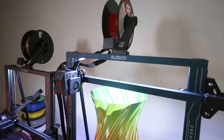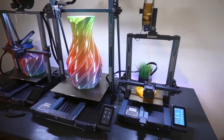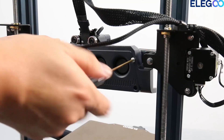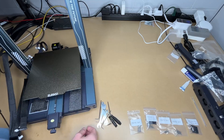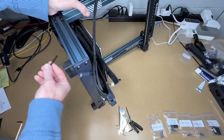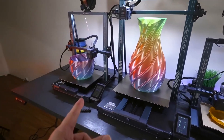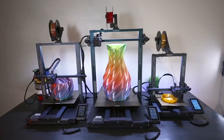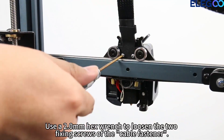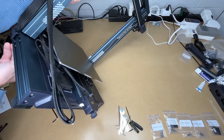The Direct Drive Extruder provides excellent material handling, meaning users can work with a variety of filaments, including flexible options. This capability broadens the range of projects that creators can undertake, from intricate designs to practical items. With a printing size of 8.85 inches in width, 8.85 inches in depth, and 10.43 inches in height, the Neptune 4 Pro accommodates numerous project types, making it a versatile addition to any workspace. The printer is designed for easy assembly, allowing users to set it up with minimal hassle, especially helpful for beginners.